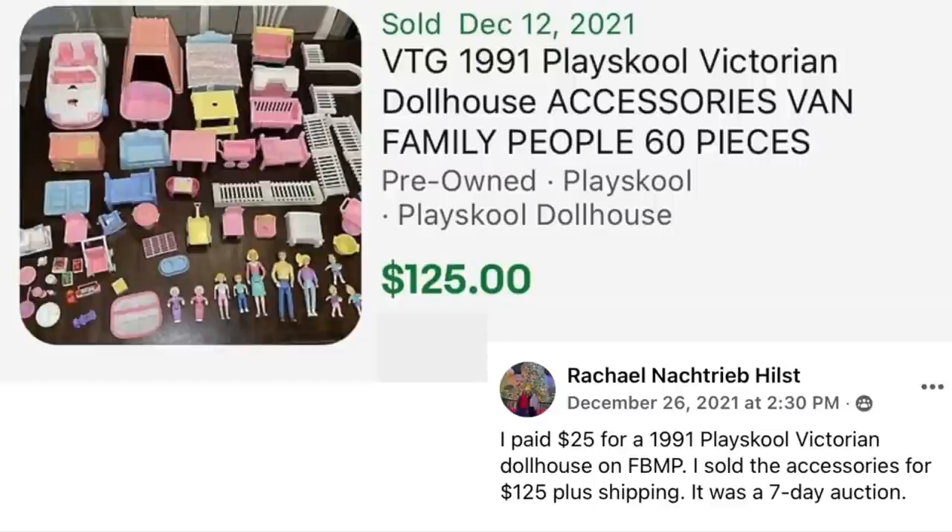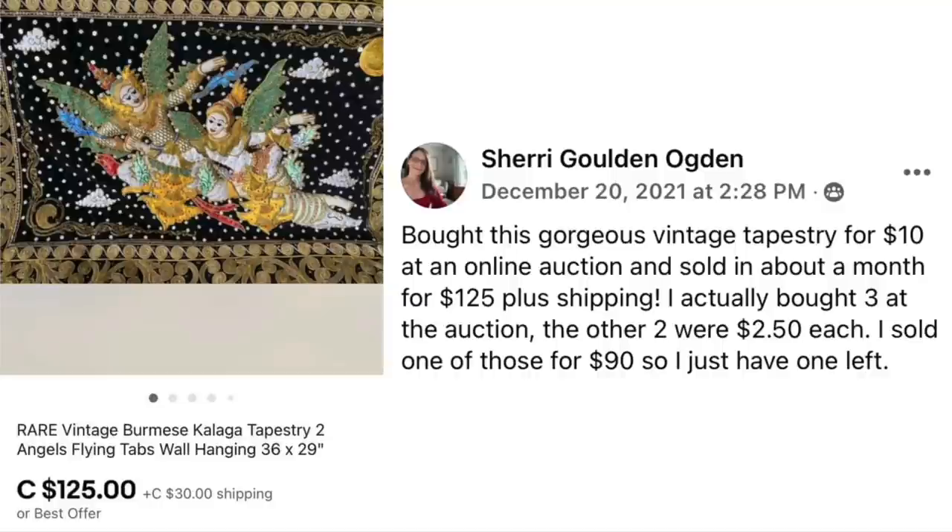Rachel Hilst paid $25 for a 1991 PlaySchool Victorian Dollhouse on Facebook Marketplace and sold the accessories for $125 plus shipping on a 7-day auction. Sherry Ogden bought a gorgeous vintage tapestry for $10 at an online auction and sold it in about a month for $125 plus shipping. She actually bought three at the auction — the other two were $2.50 each, and she sold one of those for $90. It's a rare vintage Burmese Caliga tapestry, 36 by 29 inches.